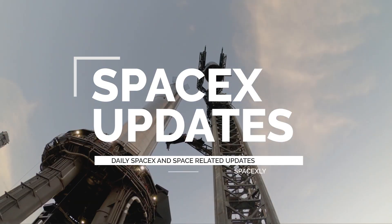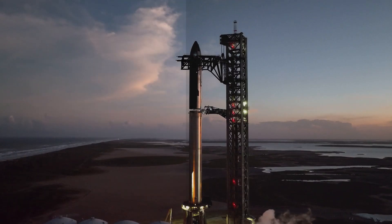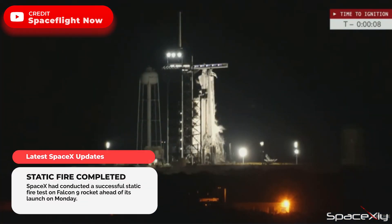Good morning, guys. This morning, before dawn, SpaceX conducted a successful static fire on the Falcon 9 rocket, which is currently vertical at pad 39A ahead of its launch on Monday.